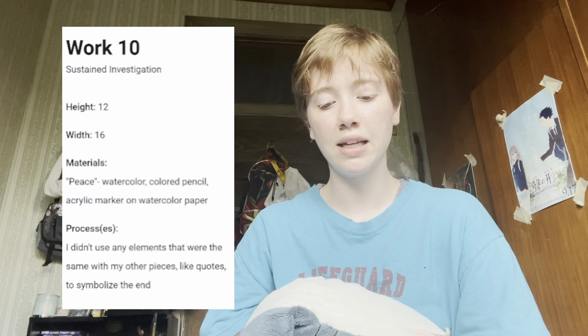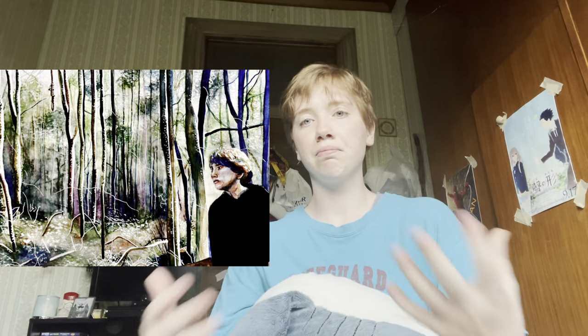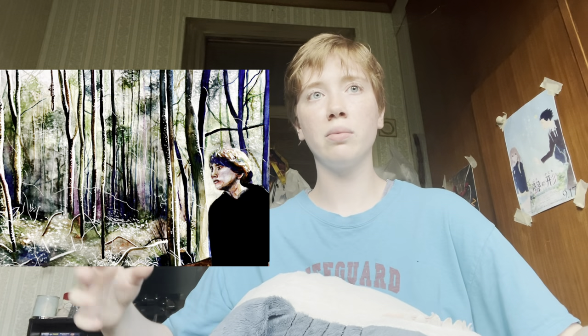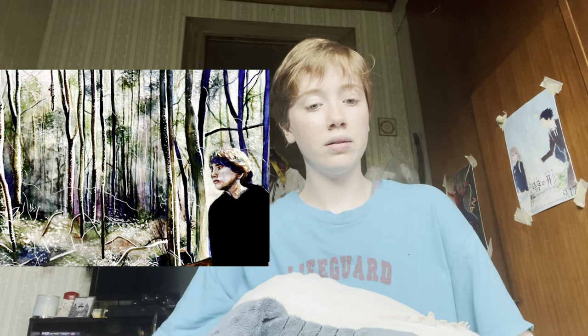This is 'Peace.' I didn't use any elements that were the same as in my other pieces — like quotes — to symbolize the end. This is a great example of leaving nothing up to chance: every single piece had the quotes and all of that going on to symbolize how chaotic my life was. And then at the end — there's nothing left, no quotes or anything — so it makes it stand out.